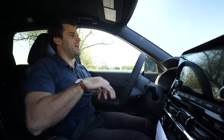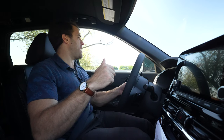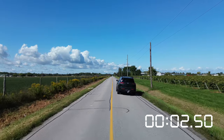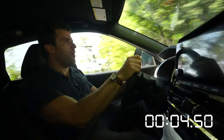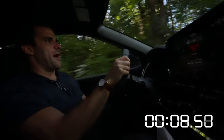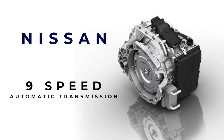It has a 3.5 V6 engine, 284 horsepower, 259 pound-feet of torque coming out of a 9-speed automatic transmission. Let's launch it. Oh, you can hear that in sport mode. Not a bad little climb — I definitely do like the new transmission.